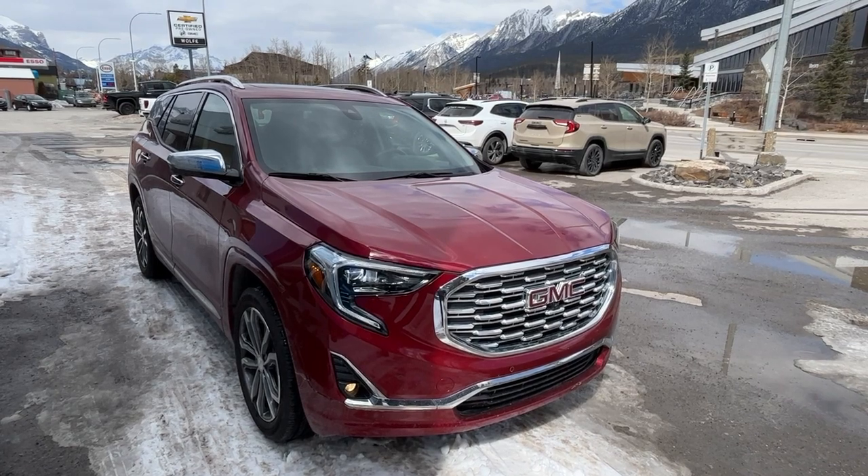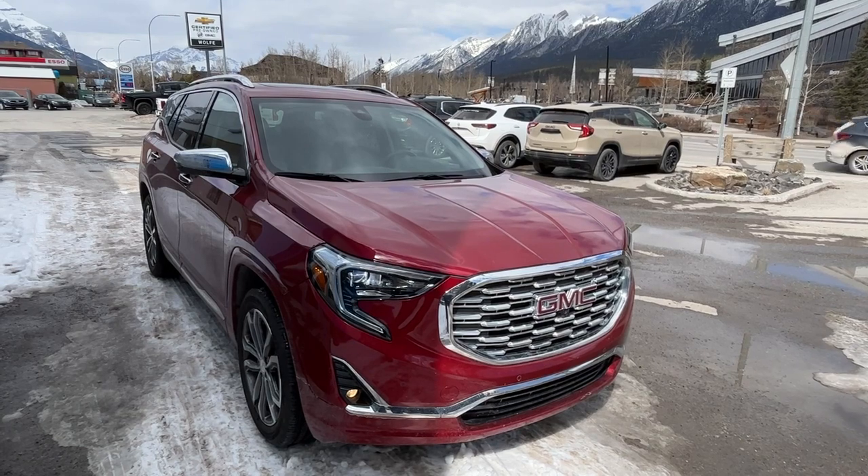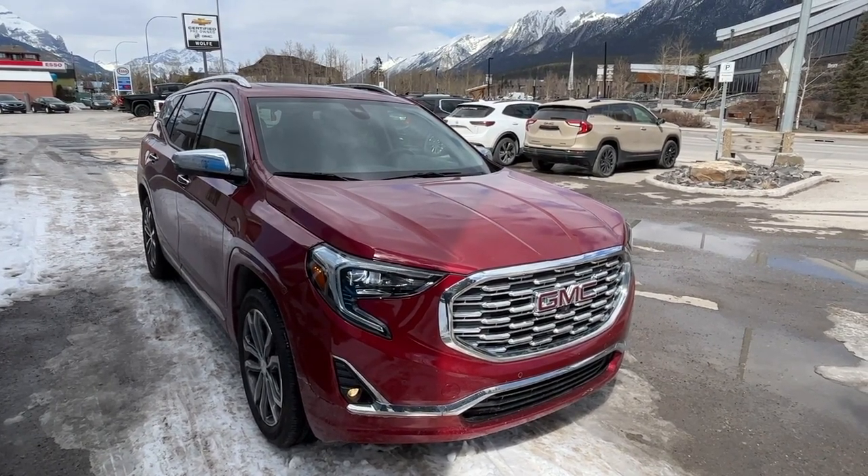Thank you for shopping at Wolf Canmore. If you have any questions about our Terrain Denali, please give us a call at 403-678-4222. Thanks and have a great day.